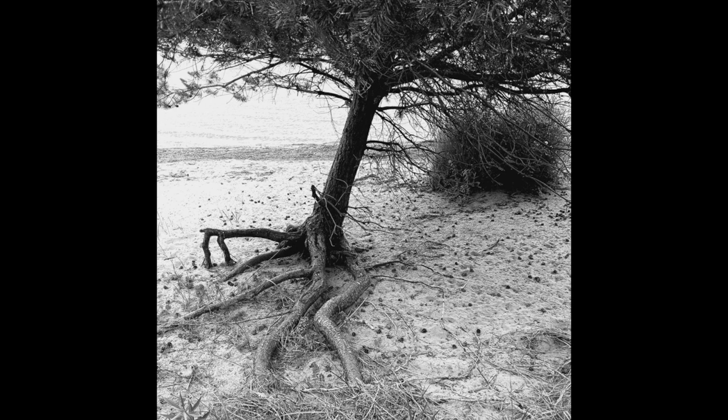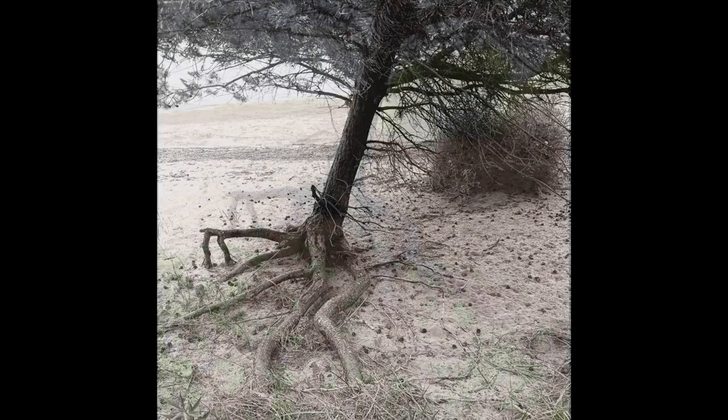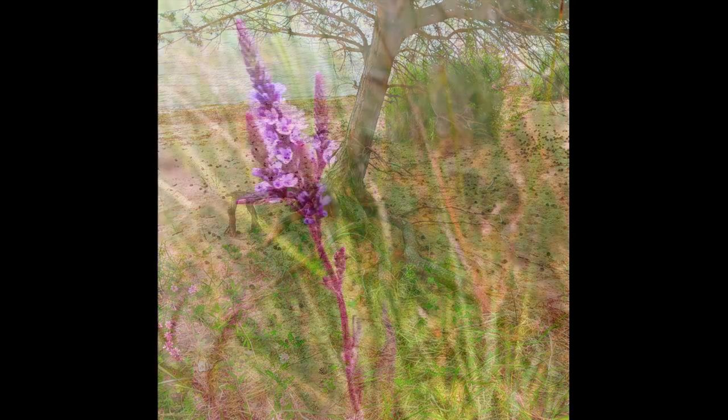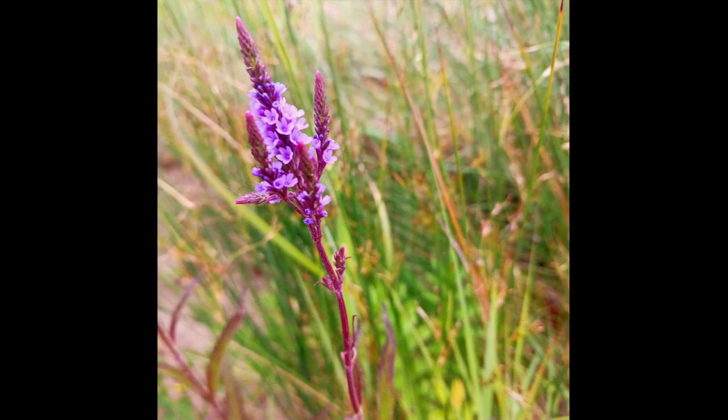There's another view of it, and then here are some more tree root pictures — because that's just what I liked, what I was into. There's one in color.